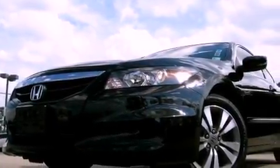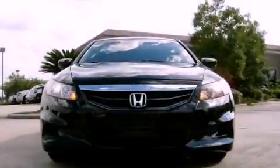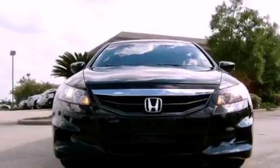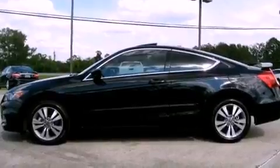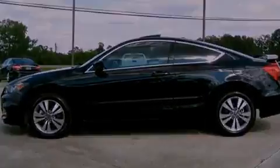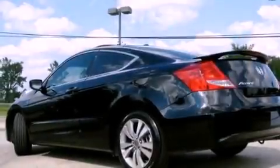Features include a moonroof, heated front seats, satellite radio, a premium sound system, leather seats, an engine immobilizer theft deterrent system, traction control, rear curtain airbags, and air conditioning with automatic climate control.